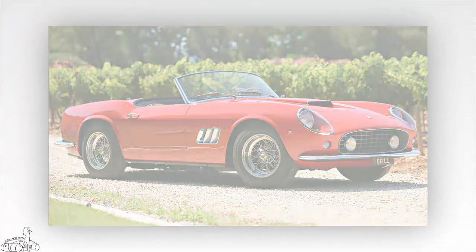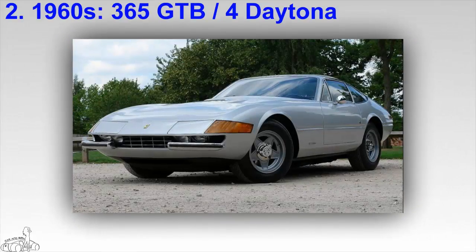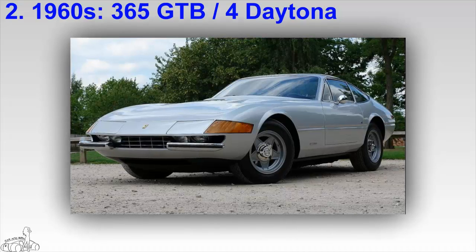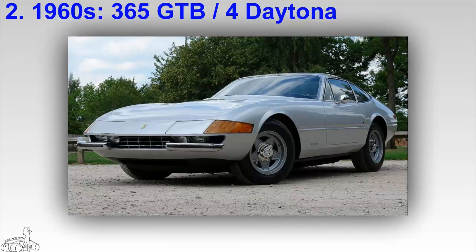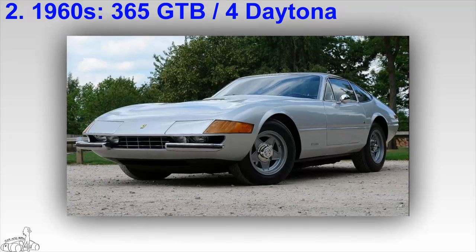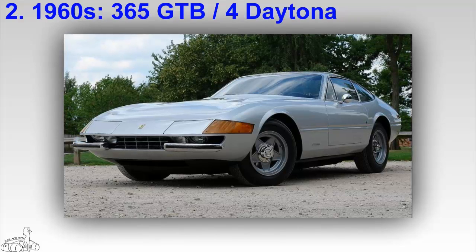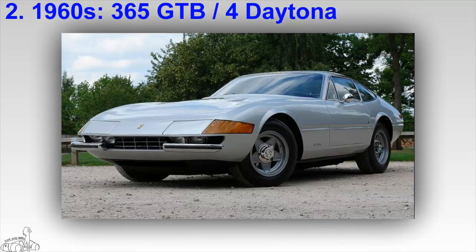The Ferrari 365 GTB/4 Daytona was produced between 1968 and 1973. It has two versions: the Berlinetta hardtop and the Spider. The supercar is also known as the most favorite Ferrari of all time. The nickname Daytona comes from Ferrari 365s occupying all three podium places in the 1967 24-hour race at Daytona.